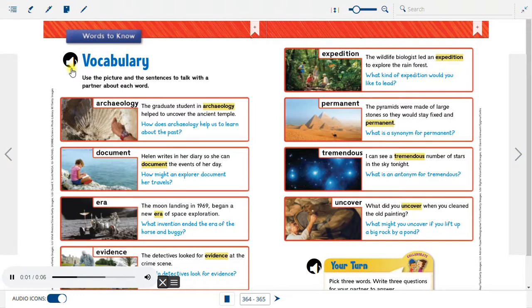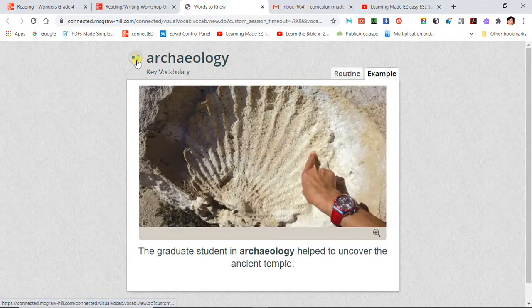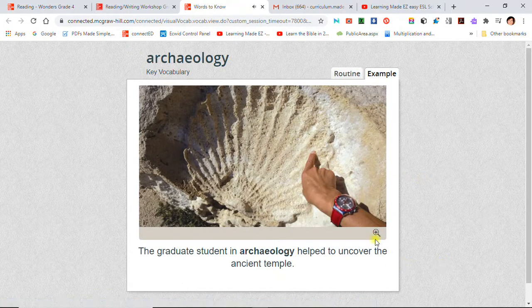Vocabulary: Use the picture and the sentences to talk with a partner about each word. Archaeology: The graduate student in archaeology helped to uncover the ancient temple.